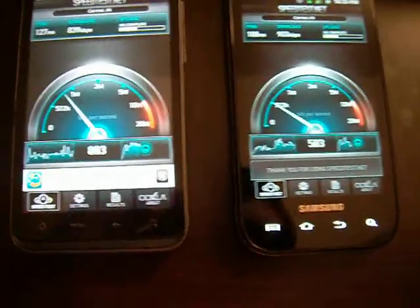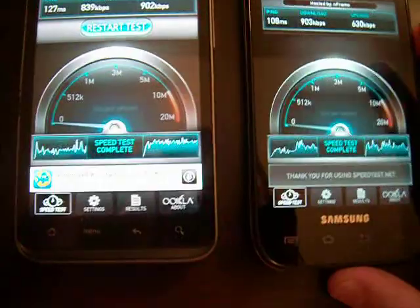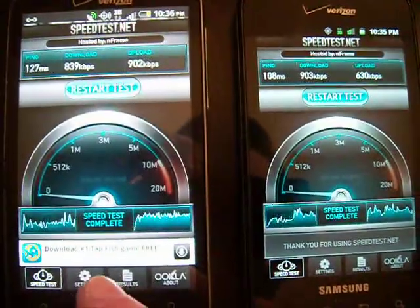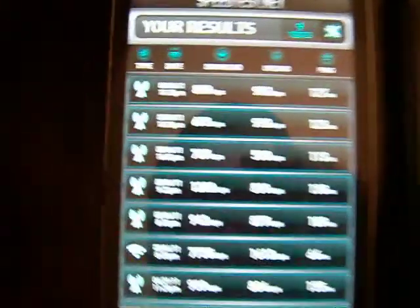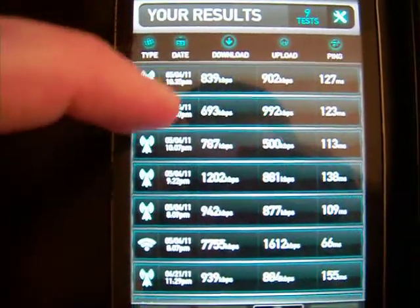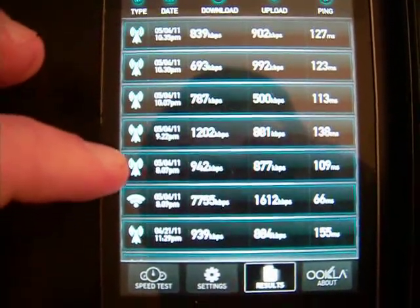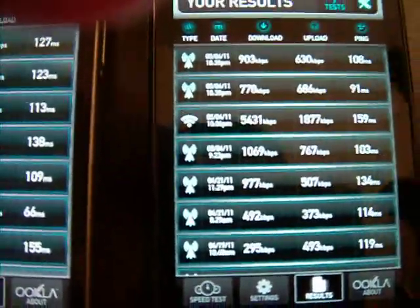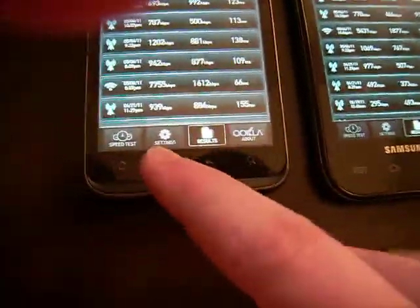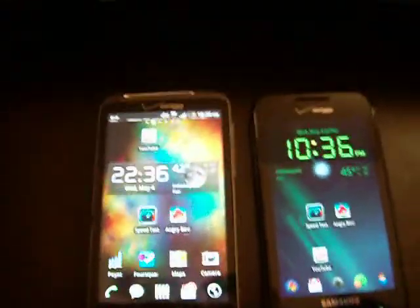My Fascinate had 900 kilobytes a second and the Thunderbolt only had 800 — it's strange, but very close. And again, I don't live in a 4G area. The upload was 900 for the Thunderbolt, which is also strange. My average hovers around 800 to 900, and my Fascinate is much more up and down. So I get almost a megabyte per second download on the Thunderbolt at my house, which again isn't in a 4G area.